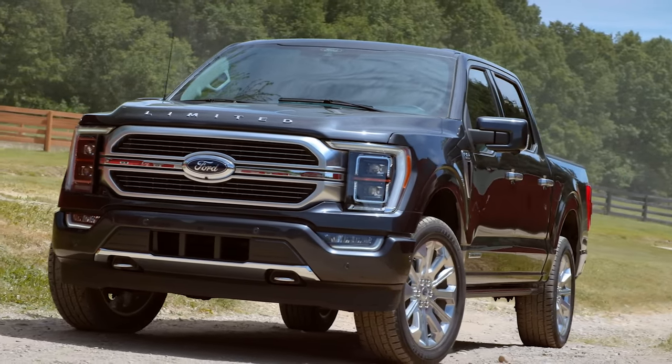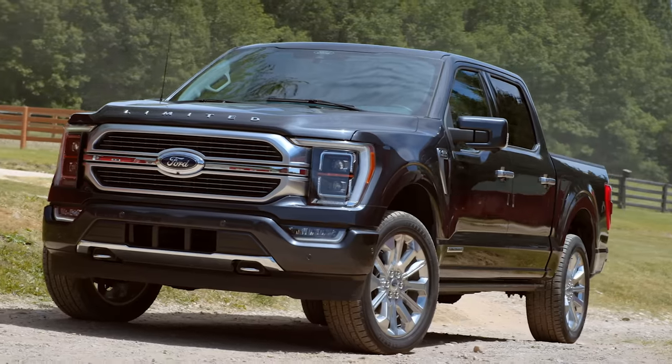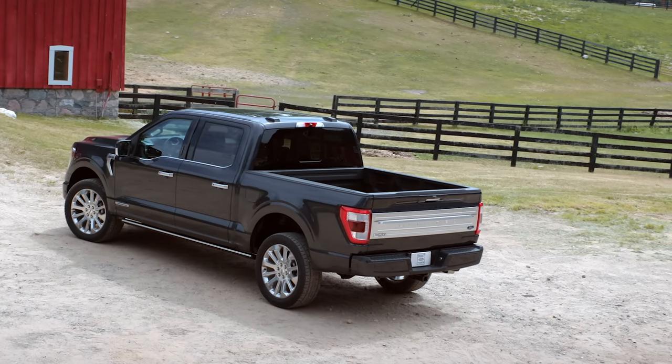There's still the 3.5 liter twin turbo V6 — no power figures for this one, but I don't expect power totals to reach what we saw in the previous generation Ford Raptor. It's worth noting we don't see the Ford Raptor on this spec sheet just yet; I suspect it may take perhaps a year or two off, and Ford absolutely won't comment. The 3.0 liter PowerStroke V6 diesel is still available, and it also gets the 10-speed automatic transmission.